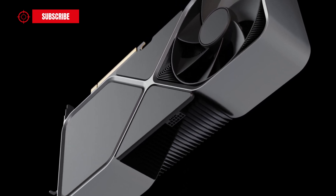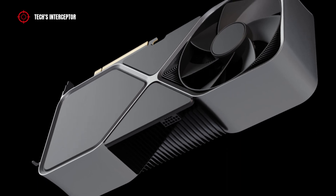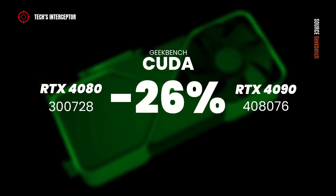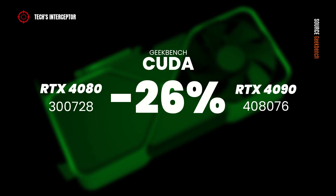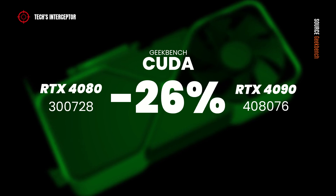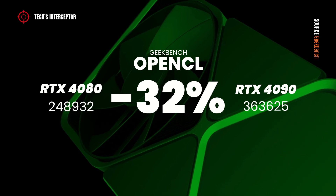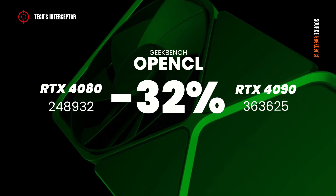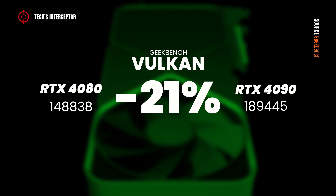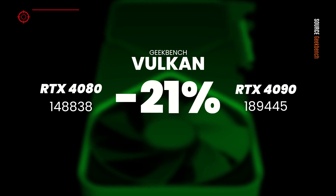To better understand these results, comparing the RTX 4080 against the already released RTX 4090: the RTX 4080 scored 107,348 points less — 26% less on the CUDA test. On OpenCL, it scored 42% slower, with 363,625 points less. On Vulkan, it scored 21% less, with 40,607 fewer points.